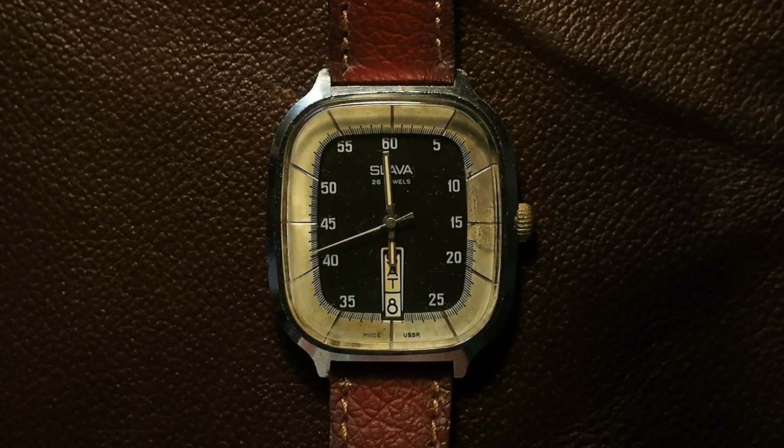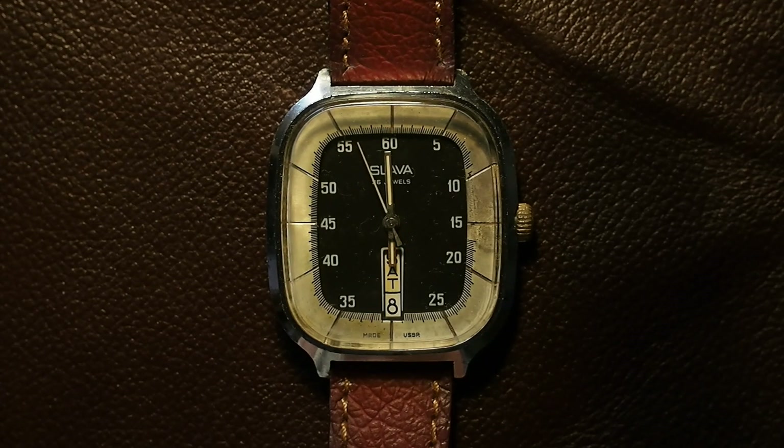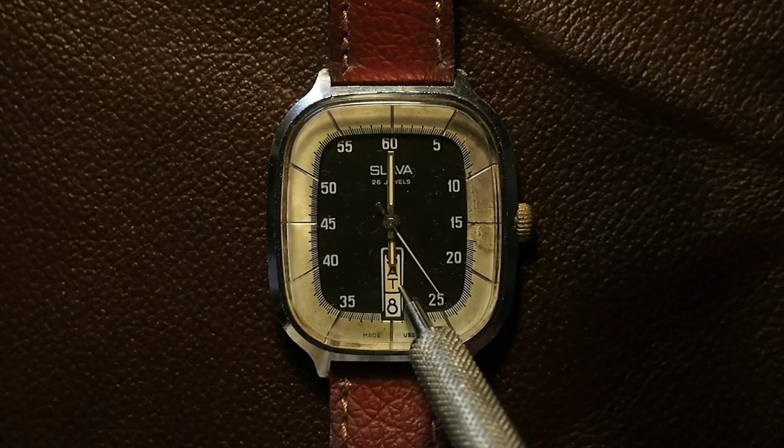What also sets this watch apart is that it's got what was called in its day a TV-style dial. It's got this surrounded rectangular shape that sort of reminds you of one of those old TVs. The dial is also quite distinctive — it's got a two-tone black and white finish, and instead of the hours, it displays the minutes on the side. It's also got a date and a day display down here.